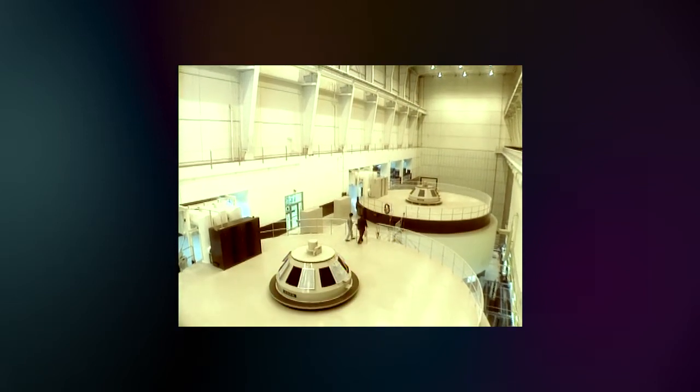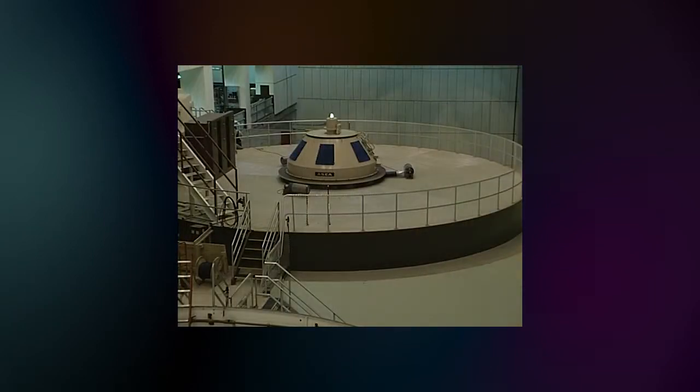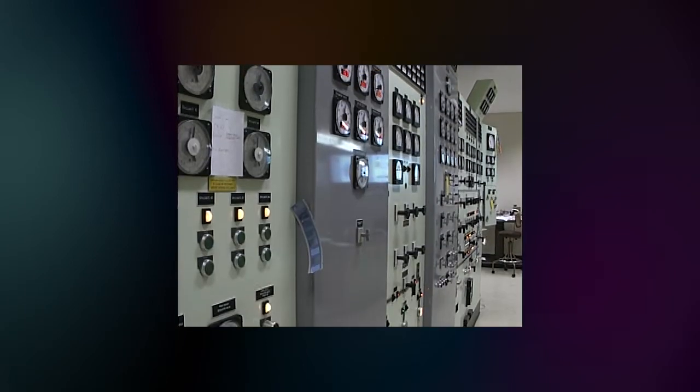With routine maintenance, Mossy Rock's two massive 150-megawatt generators have been operating consistently since the 60s. Each day the facilities endure incredible centrifugal, mechanical, magnetic and electrical forces as power is being generated. After 40 years, they are due for replacement in order to keep them reliable for the next several decades.